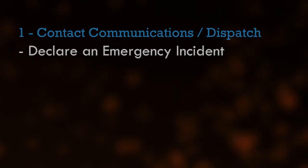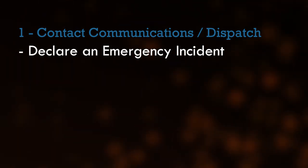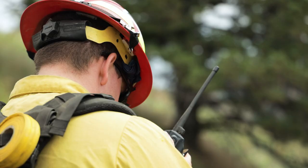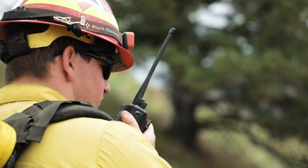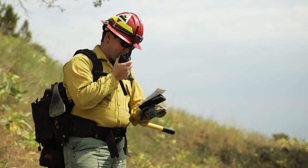Line 1: Declare an emergency incident and request the channel be cleared for emergency traffic. For example: 'Dispatch, Incident 316, standby for medical emergency report. Clear channel for emergency traffic.'